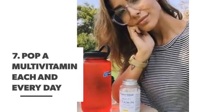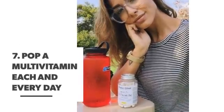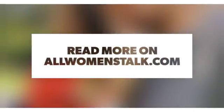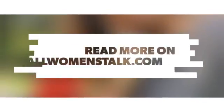Number seven: pop a multivitamin each and every day.